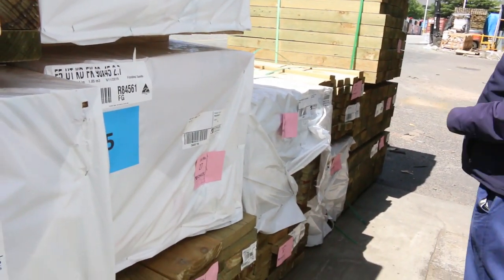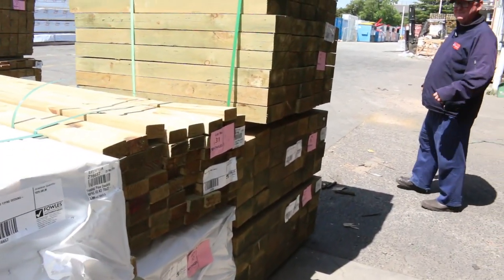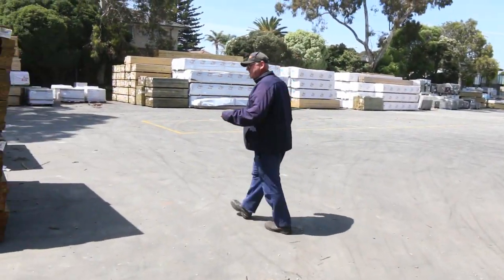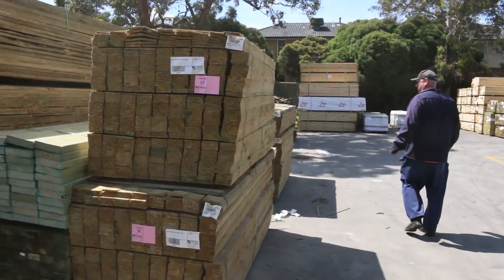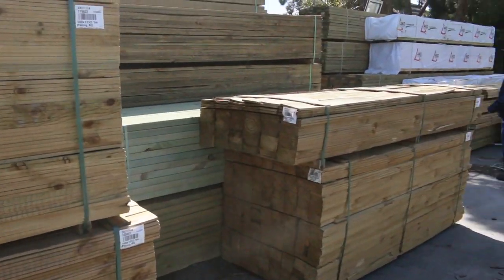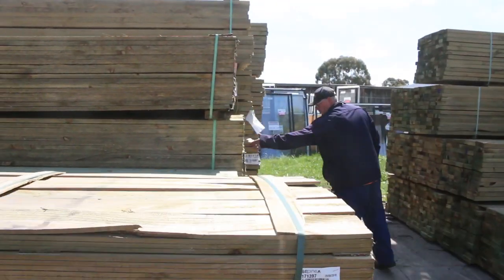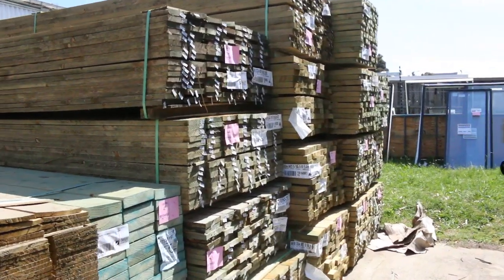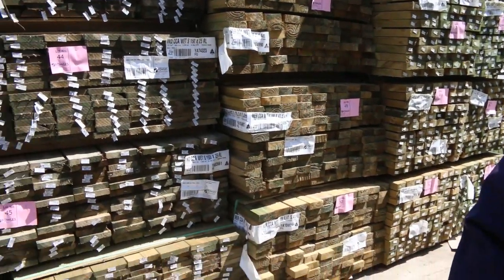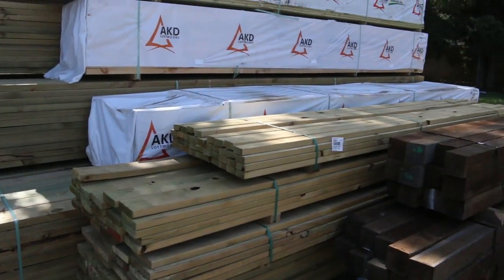Treated pine there, we've got framing pine here. Got some short treated pine sleepers, some treated pine posts there. Palings — quite a few packs of palings, a variety of different lengths. Got some treated pine plinth boards over here, bit of 150 by 25. Then we've got a bit of an unusual size here — sawn treated pine in a 100 by 41, four packs there, 5.4 long. Bit of 90-45 treated in behind there as well. Got lots of treated in this week — a variety of different sizes as usual.